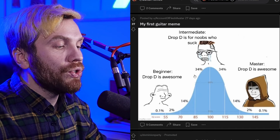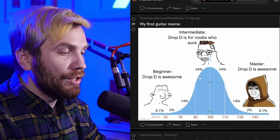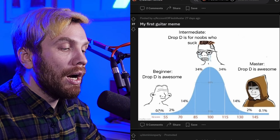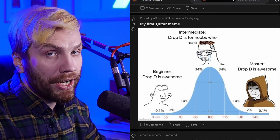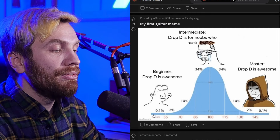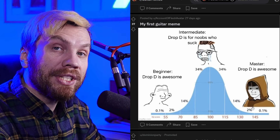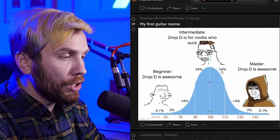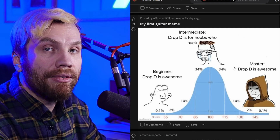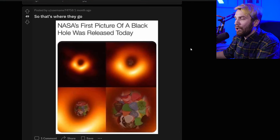Now for the statistics. This is a curve showing normal distribution — the Gaussian curve, named after Gauss — which says that the majority is in the middle and there are small minorities to the far left and to the far right. Basically that's about the frequencies of occurrences of things within the curve. These numbers below the red ones make no sense, but the idea does. The majority think drop D sucks, except for the very beginners and the very experienced guitar players.